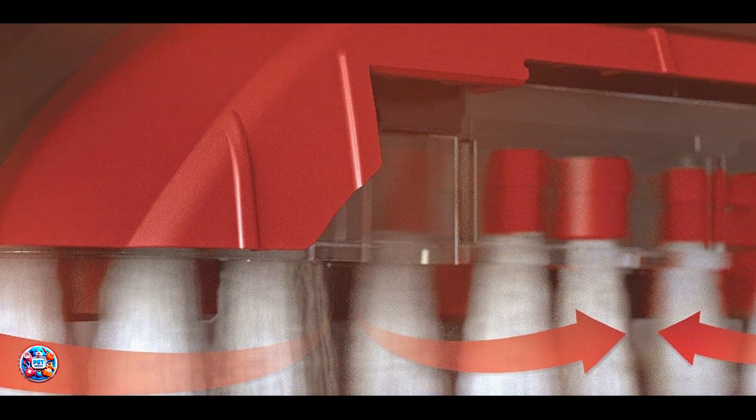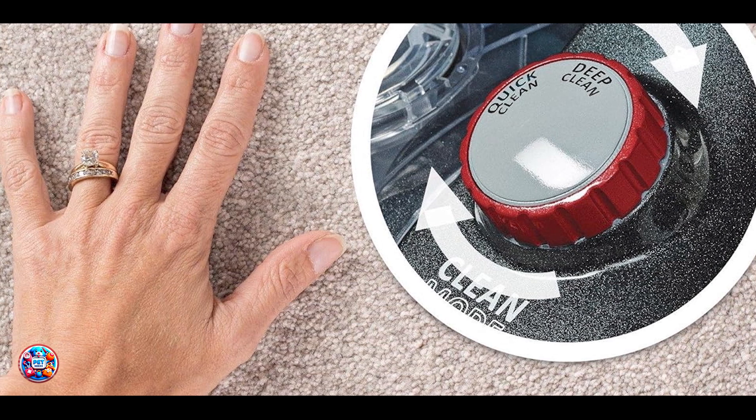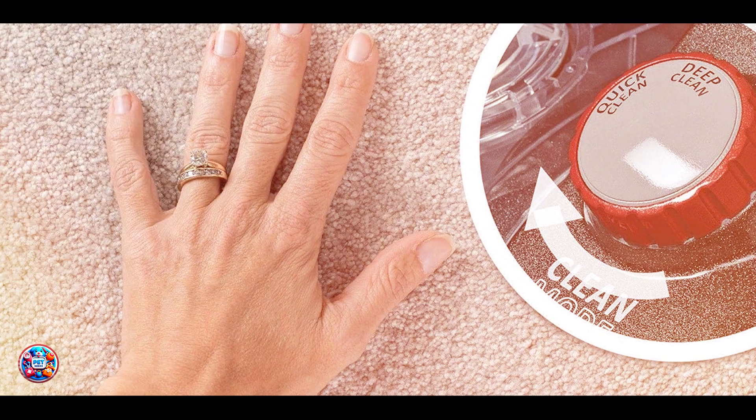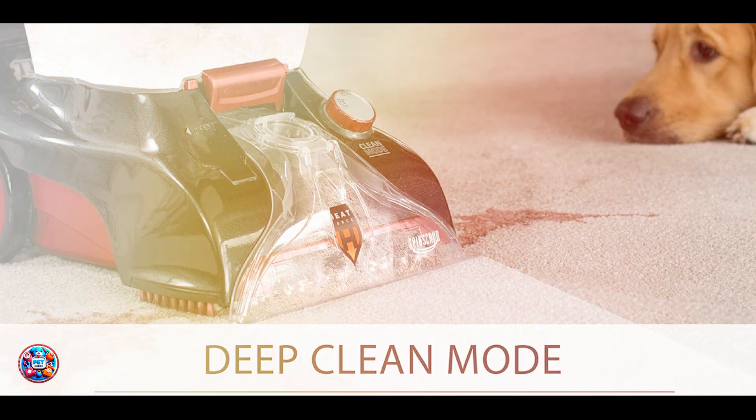Benefits and usage: Tailored for pet households, the Power Scrub Elite Pet effectively cleans pet stains and odors while drying carpets quickly with HeatForce technology. It includes a pet tool for upholstery and stairs, enhancing its versatility.